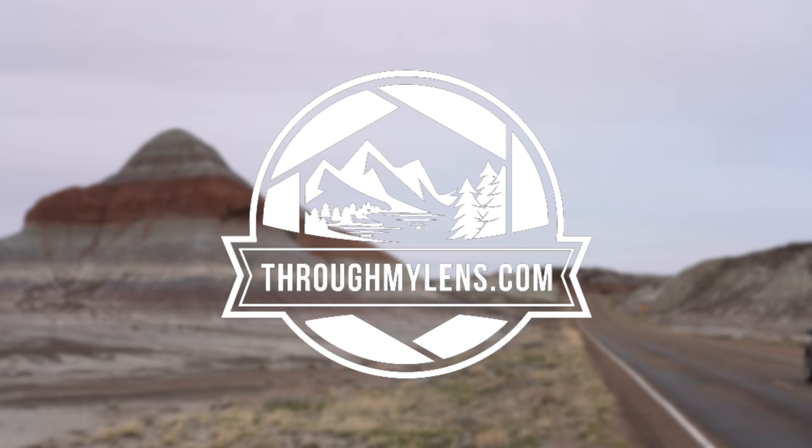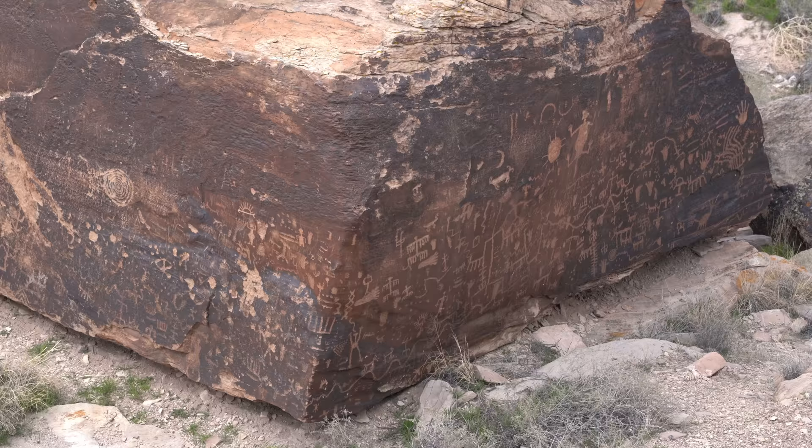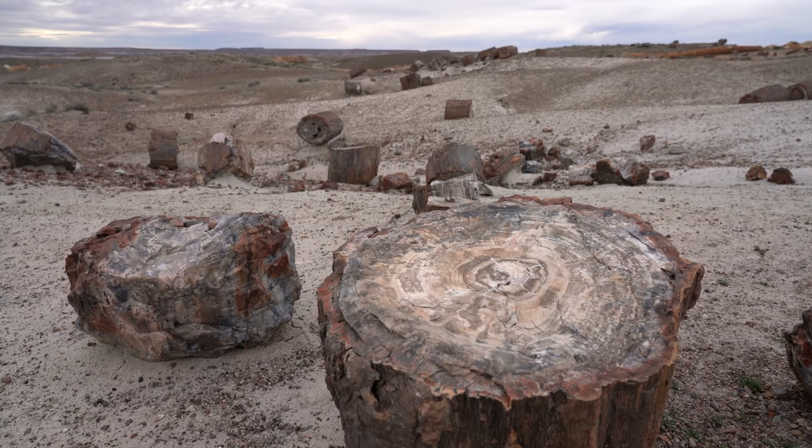Hey guys, Josh from throughmylens.com. Today we're in Arizona exploring Petrified Forest National Park. Let's go check it out. Petrified Forest National Park is an amazing area located about an hour and a half east of Flagstaff in northeast Arizona. The park preserves some of the United States' best collections of petrified wood, and here's what I recommend you do if you have a day to explore.